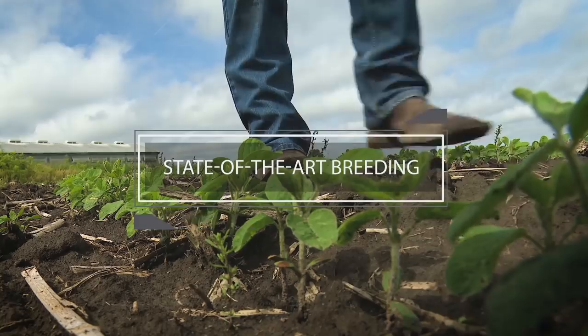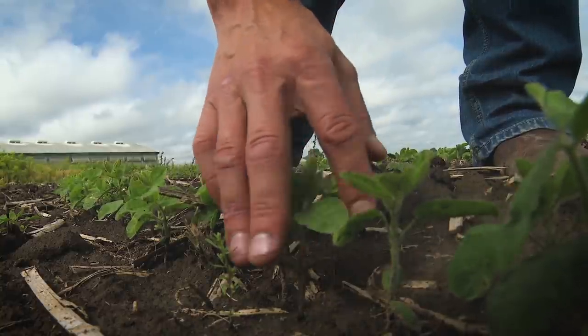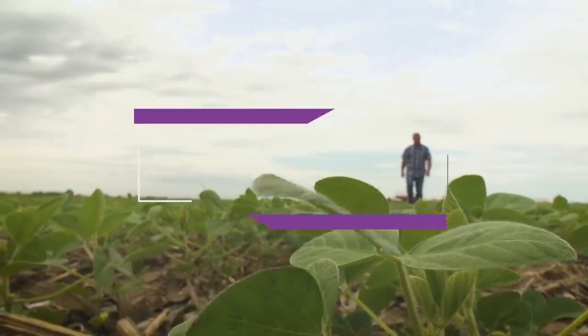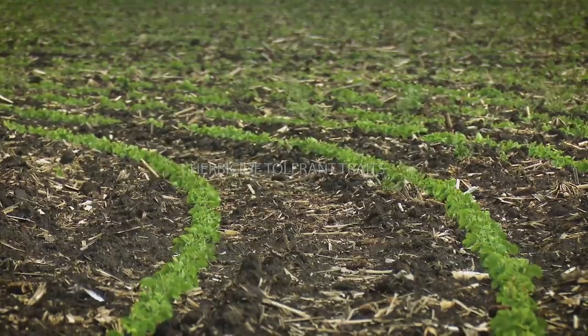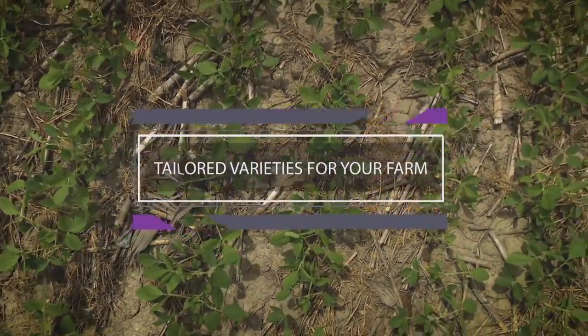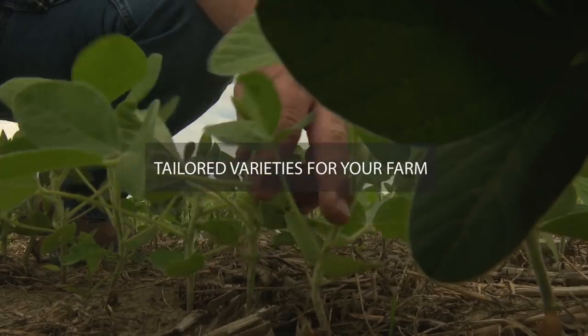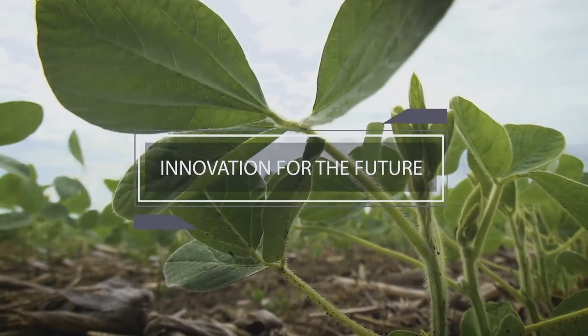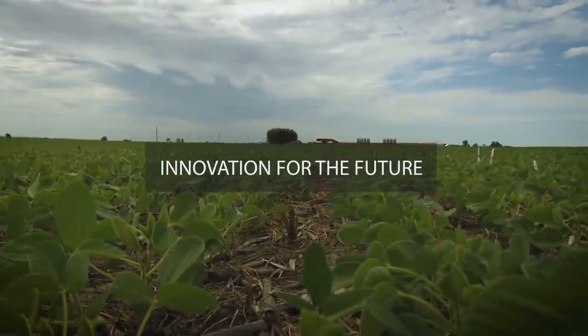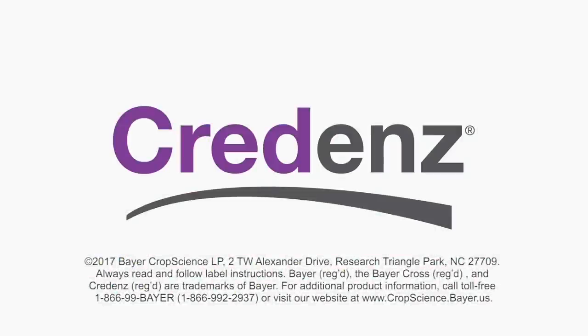Next is herbicide-tolerant traits — the flexibility of multiple trait platforms allows growers to pick the most effective weed control system for their farm. Next is tailored variety — with a robust portfolio, Credenz offers many solutions for difficult situations you may experience, along with a best-in-class agronomic service team to support variety selection. And last is ongoing innovation — Bayer is continuing to invest in ways to improve yields and increase the profitability on your farm.